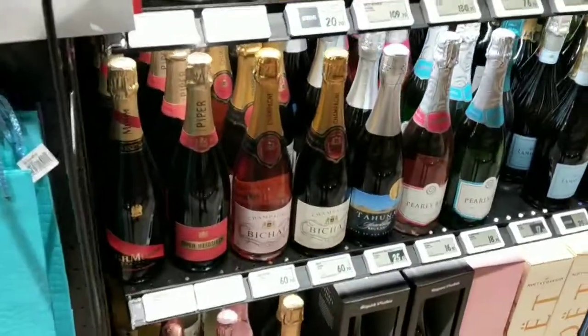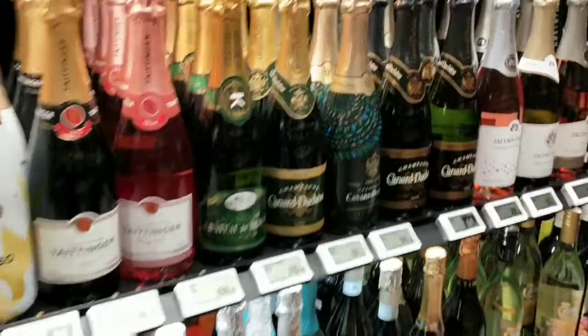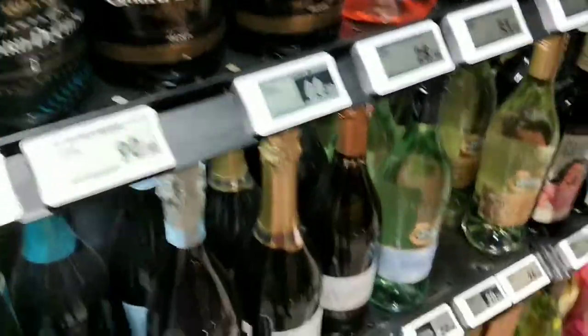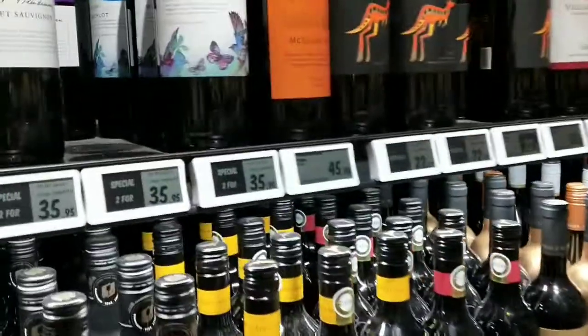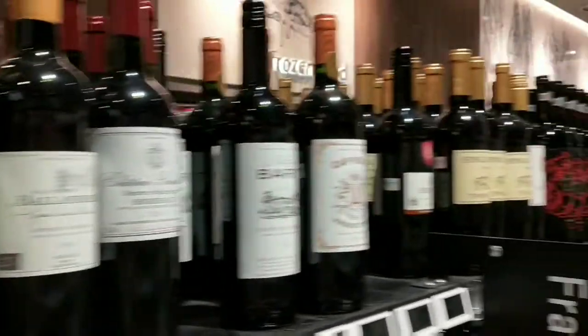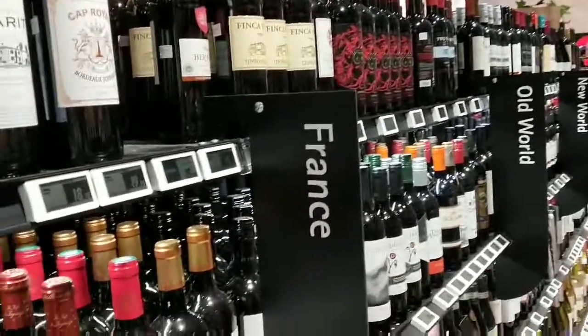And here comes the liquor section. Here you can see champagne and sparkling wine. I'm sure you are getting drooled over this section — various kinds of wines, red wine, white wine. So you have a lot of options to buy.